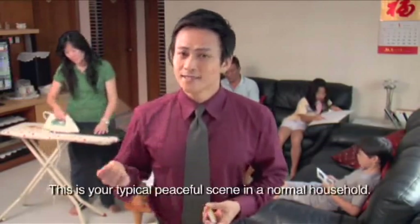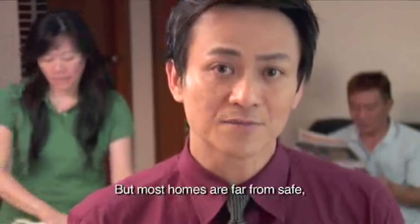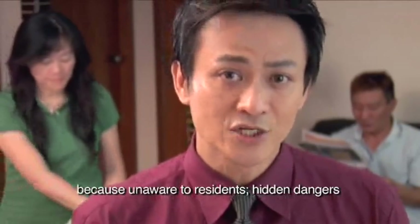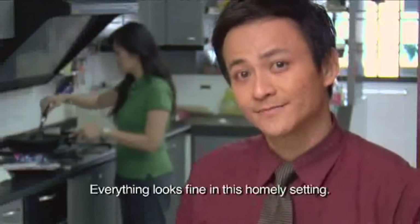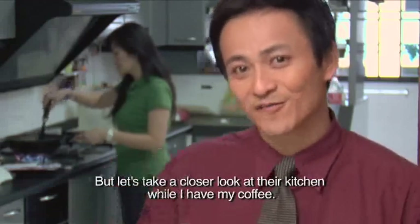Hi, my name is Donovan. This is your typical peaceful scene in a normal household. But most homes are far from safe, because unaware to residents, hidden dangers lurk in the form of biohazards. Everything looks fine in this homely setting, but let's take a closer look at their kitchen while I have my coffee.